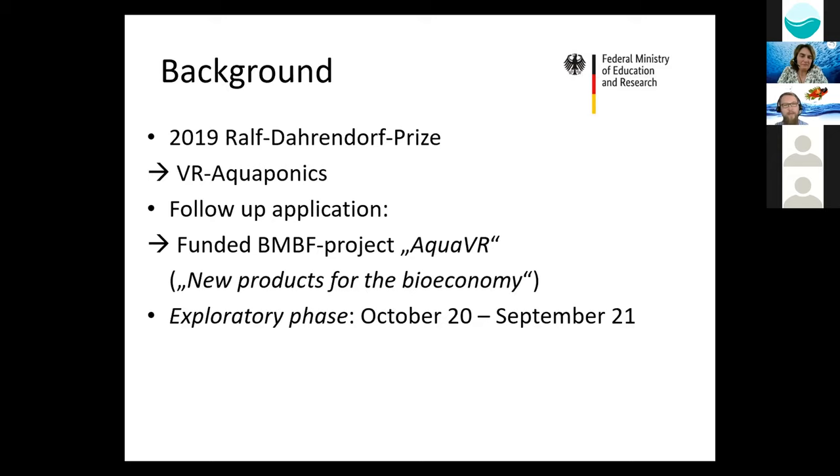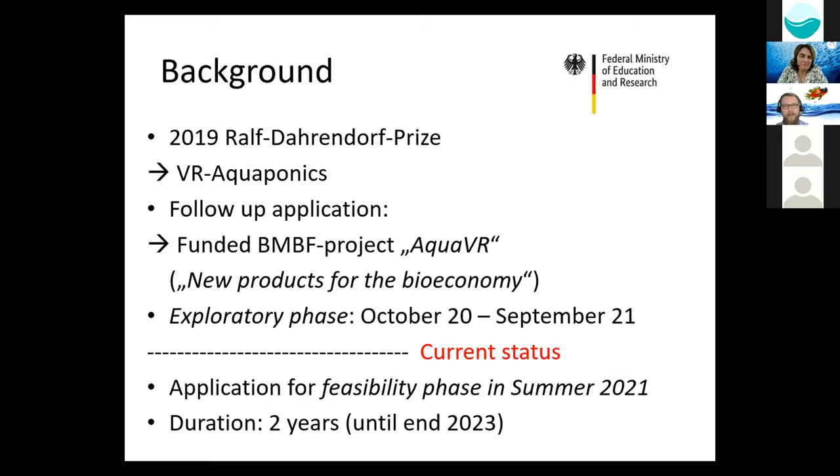The aim of this project is to create a virtual reality RAS for training purposes. We are now in the exploratory phase, which started in October 2020 and will last until September 2021. The plan is to apply for a second feasibility phase in summer 2021, and if we are lucky, we would have two years to build a prototype and then hopefully create a startup.